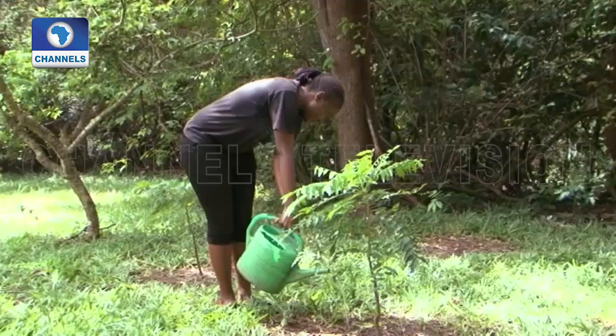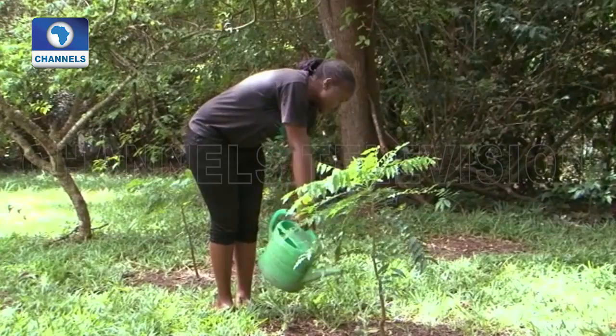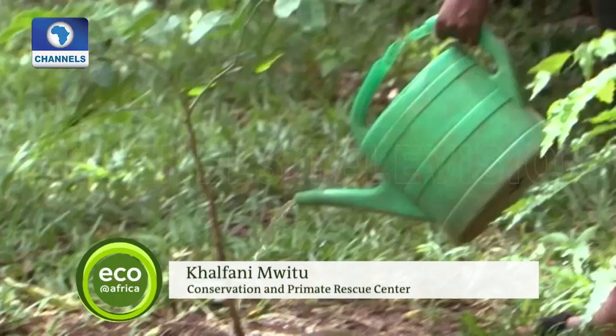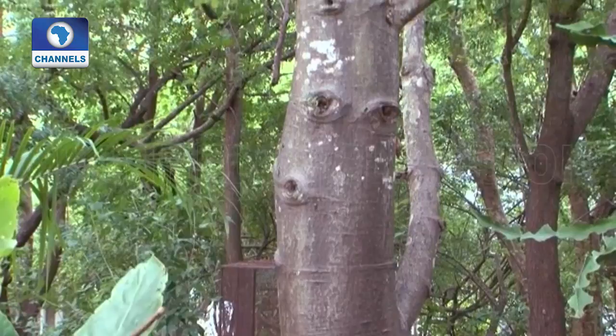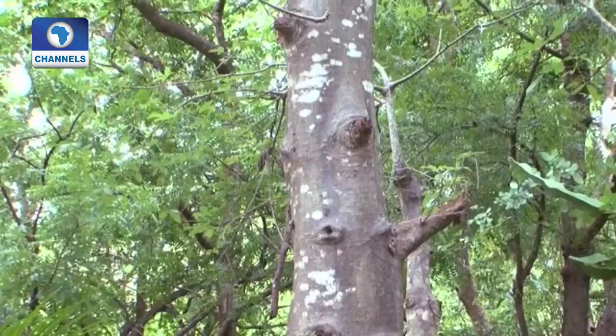Before the rain season starts, we normally do an indigenous tree sale. We sell the trees to locals around at very cheap prices and help them to plant trees. We insist on indigenous trees because those are the best for the wildlife we have around here, trees like the baobab. Colobus monkeys eat their leaves and blossoms. The monkeys rely heavily on the trees and on humans who are wise enough to protect the forest.